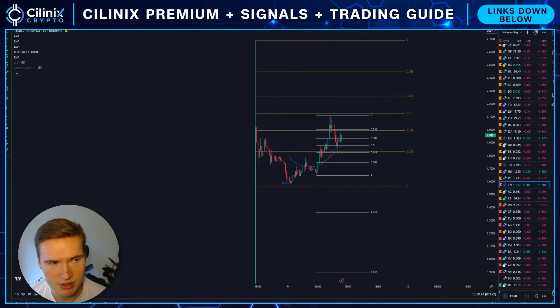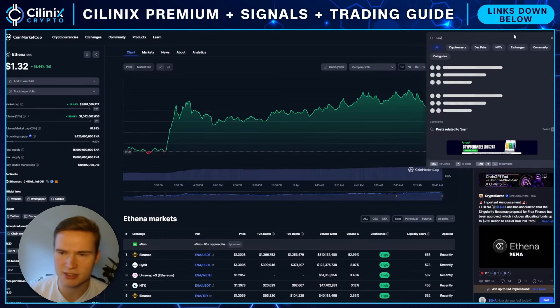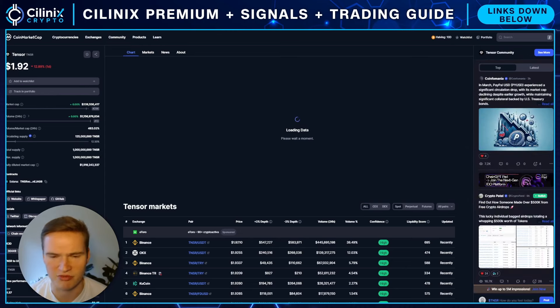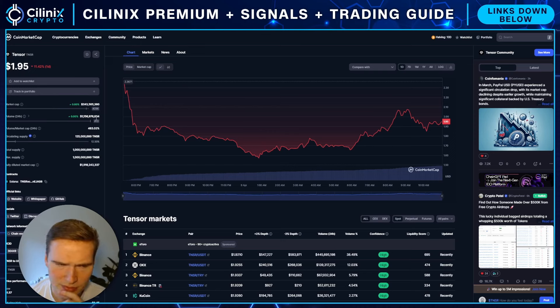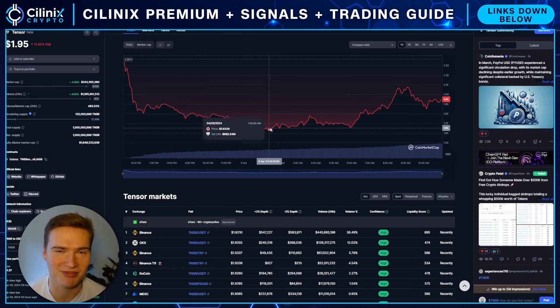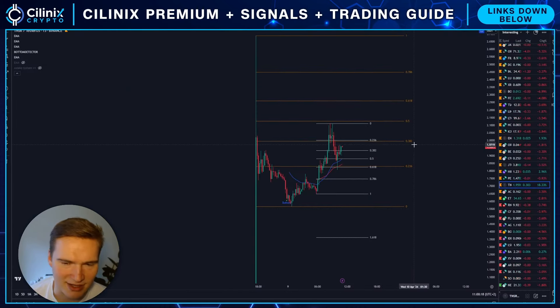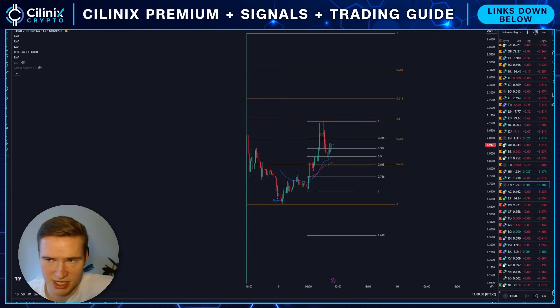To start off, I'm actually quite bullish on Tensor right here. I have my doubts about the project's long-term viability, but the market cap right now is 240 million dollars. It's a new Solana launch — some of which have performed very well — and the volume is 1.16 billion dollars, which is insane. Looking at all the last launches on Solana, 240 million in market cap is actually quite low, so I think Tensor has a lot of potential.